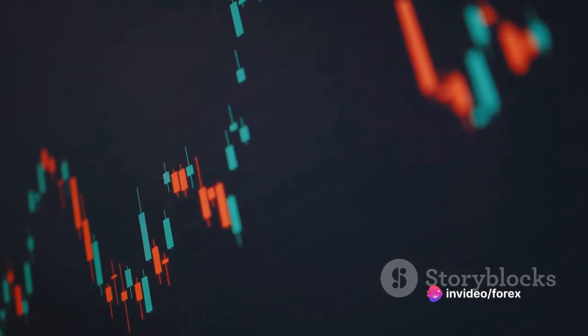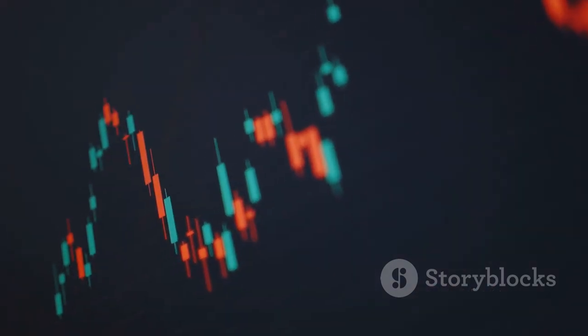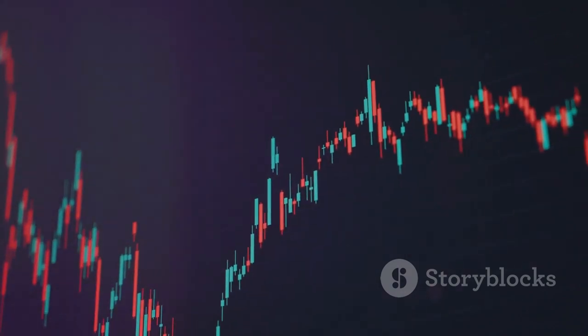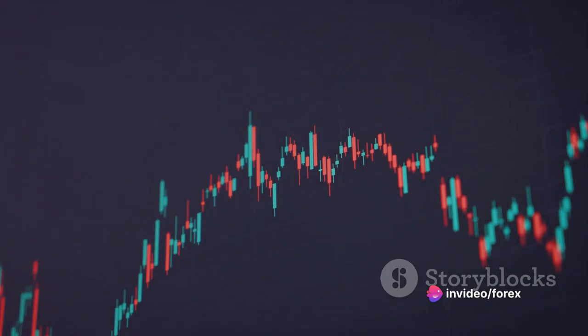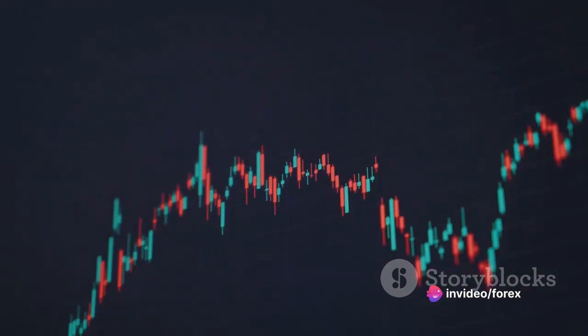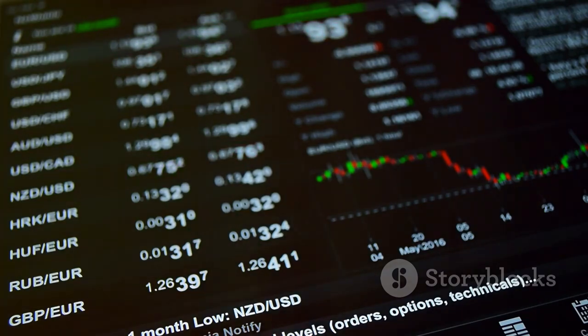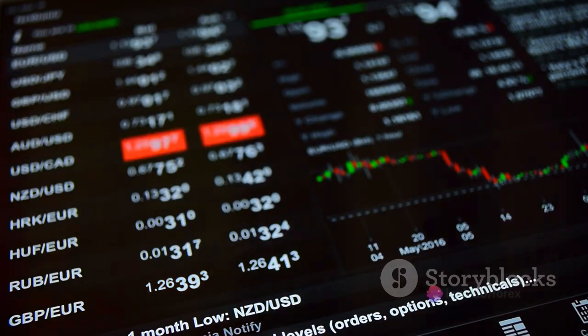But it's not just about recognizing these patterns — it's about knowing how to apply them effectively in your trading strategy. Whether you're looking to buy or sell, these patterns can help guide your decisions, helping you to maximize your profits and minimize your losses. Remember, forex trading isn't a get-rich-quick scheme. It requires patience, practice, and a commitment to continuous learning.